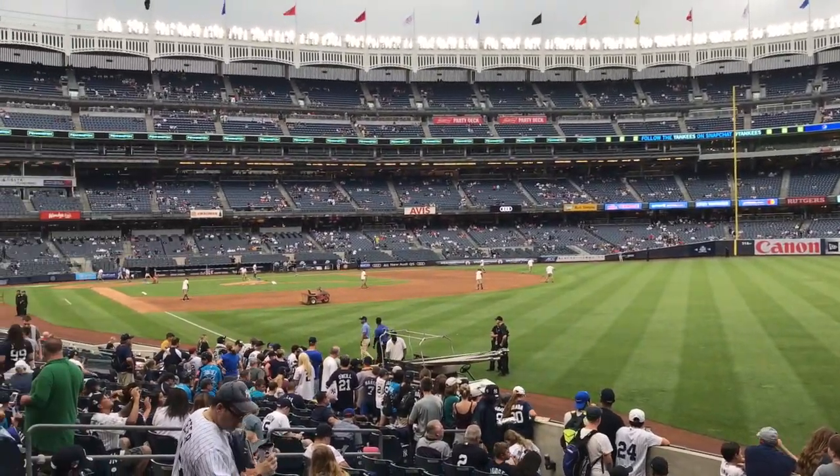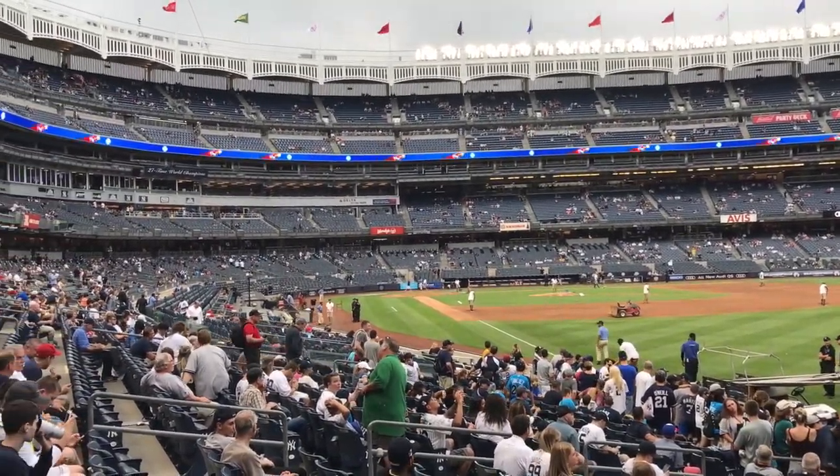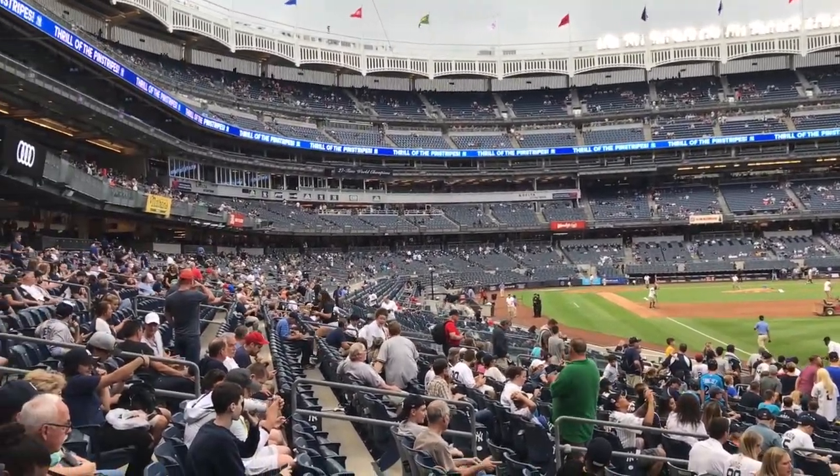This is the view from the right field section here at Yankee Stadium. This is where I'm going to be sitting tonight. I thought I was going to be more in the home run area slash right field area, but it looks like I'm in the travel section territory in the right field.